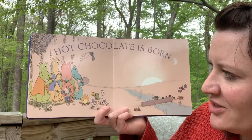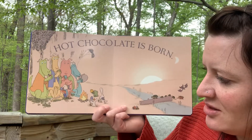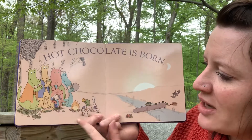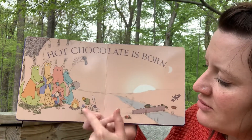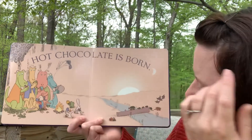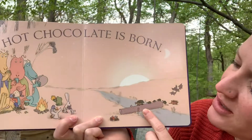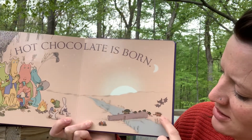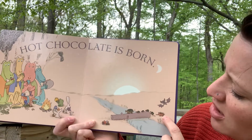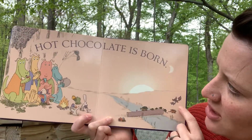They made hot chocolate! And look, they're sharing it with everybody — all the dragons have some, and the little boy and the dog. The frog and the duck and the rabbit. And I see some more friends coming to get hot chocolate: turtle and turtle babies, and this looks like a hedgehog, and a bat. They're all coming to drink hot chocolate together.